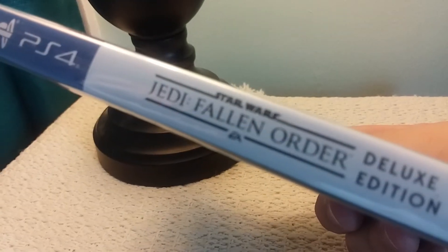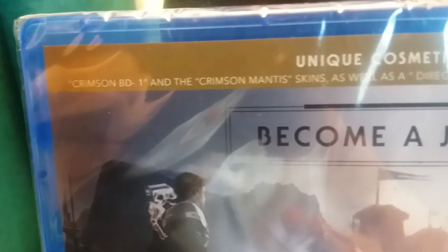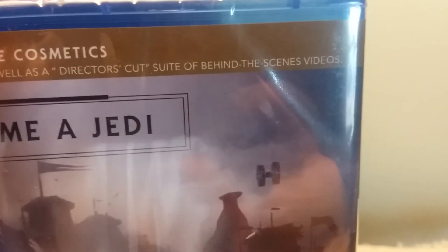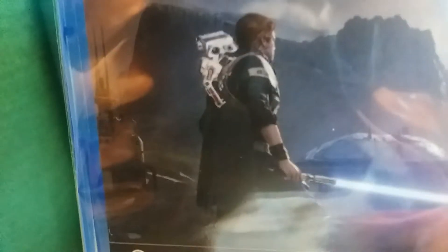This side has PS4, Star Wars Jedi Fallen Order Deluxe Edition, and here is the back, which has unique cosmetics — the Crimson BD-1 and the Crimson Mantis skins, as well as a director's cut suite of behind-the-scenes videos. Become a Jedi. And here we have a very cool picture of Cameron Monaghan as the main character, and the robot which seems to be BD-1 — I think that's his name.